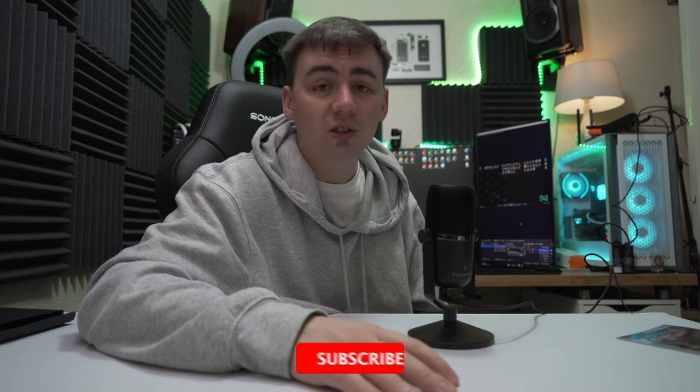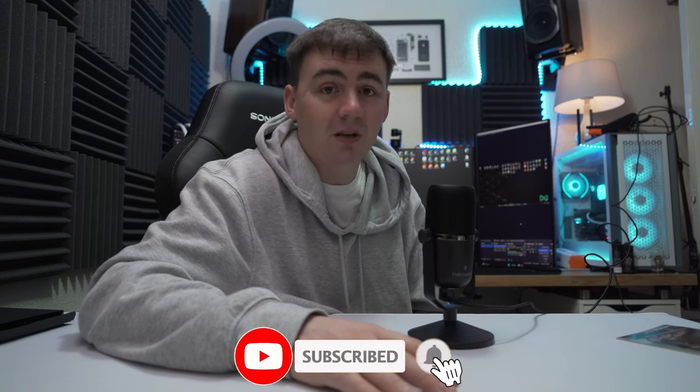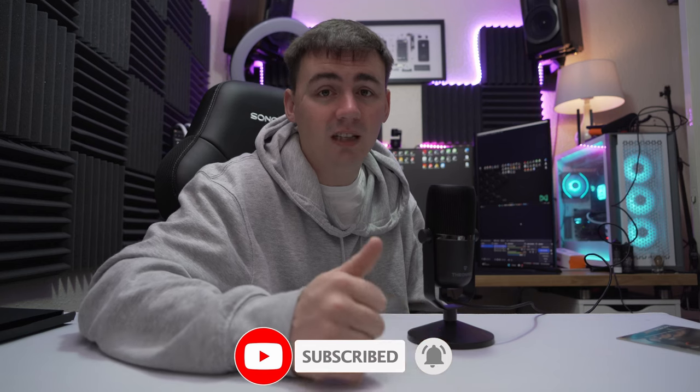If you want to check one out for yourself, the links are in the video description. I'll also put some links in there for boom arms that would fit this. If the video helps you in any way, shape, or form, don't forget to like, subscribe, and hit the notification bell. Have a nice day.